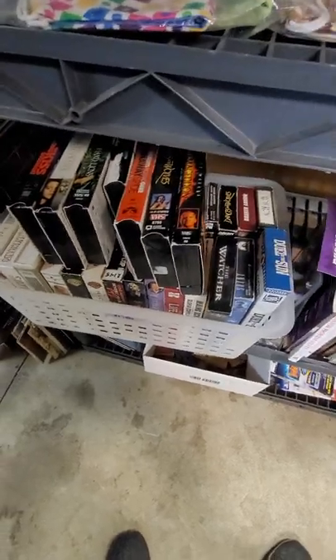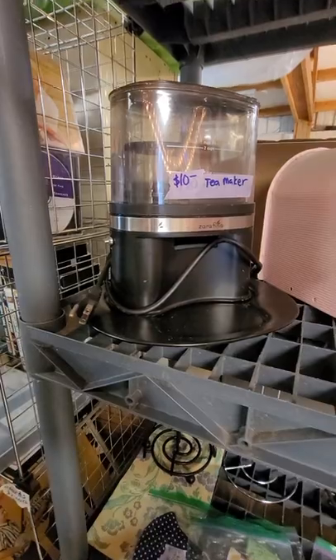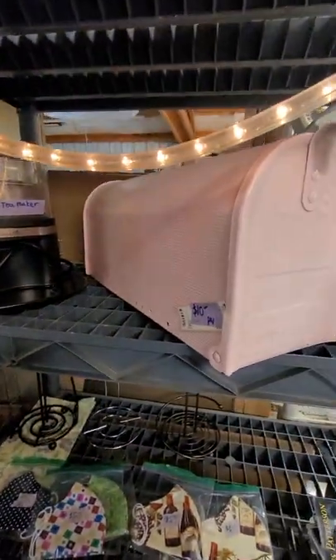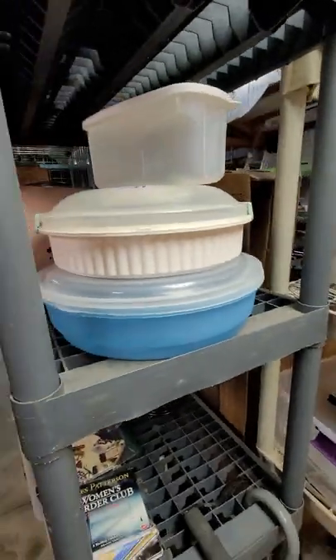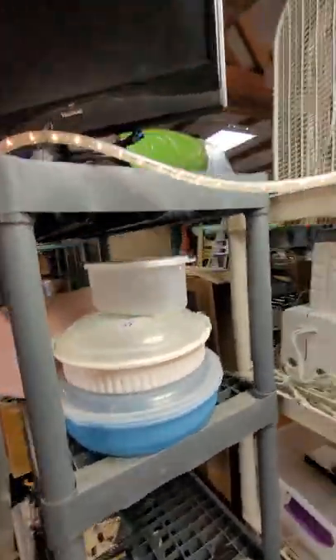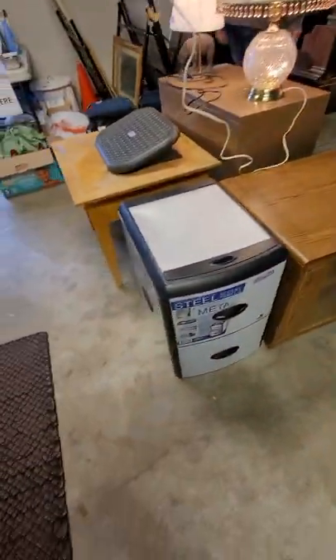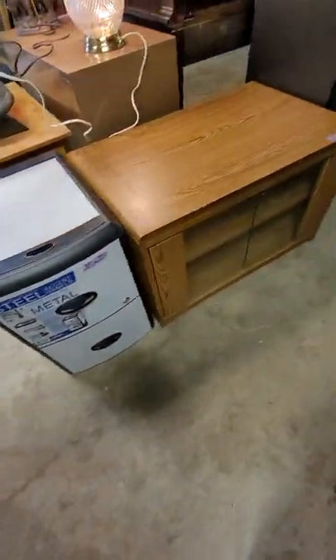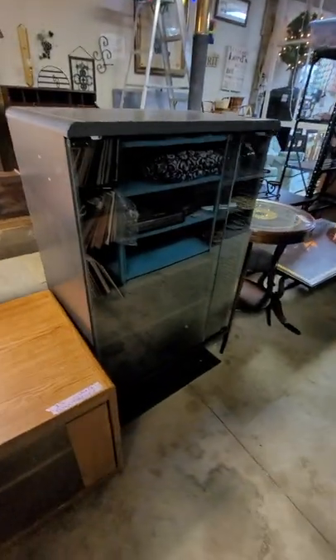A few cookbooks. We've got a nice collection of VHS, those are a dollar each. This is a tea maker for $10. Cute little pink mailbox for $10. Some Tupperware here, a couple dollars. Here's a monitor for $10. Here's a little filing cabinet for $10. There's a little roll cart with wheels for $25.